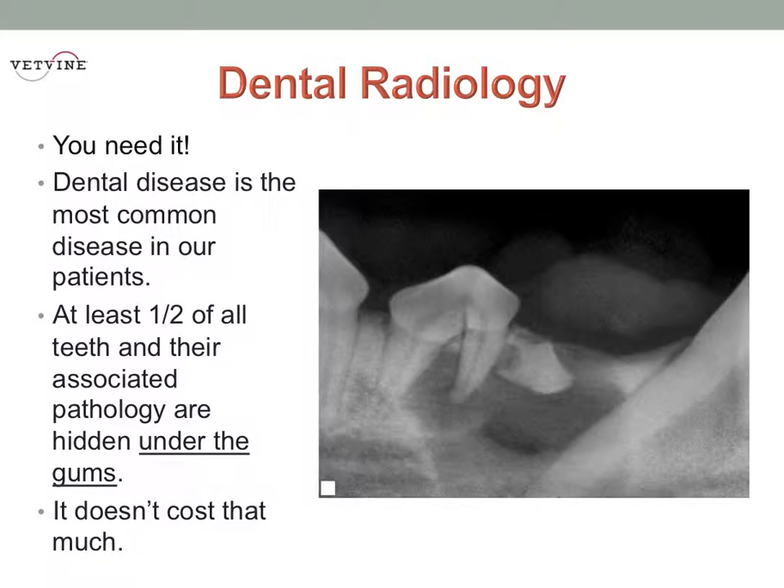80% of dogs over the age of 3 have significant dental disease that needs treatment right now. And to make appropriate treatment decisions for all of those patients, we need to use dental radiographs. In the year 2012 and going forward, if we're practicing veterinary dentistry without radiology, it's certainly bad practice, and it may even borderline on malpractice.